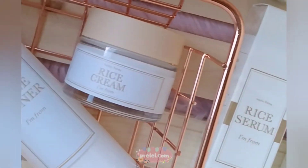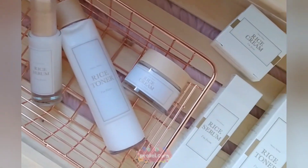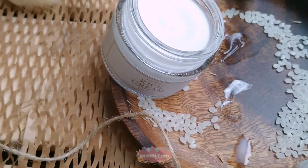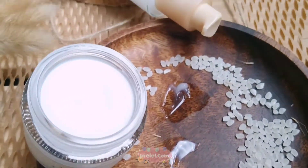Here's a closer look at the I'm from rice products. As you can see, these are the textures of the I'm from rice toner, cream, and serum.